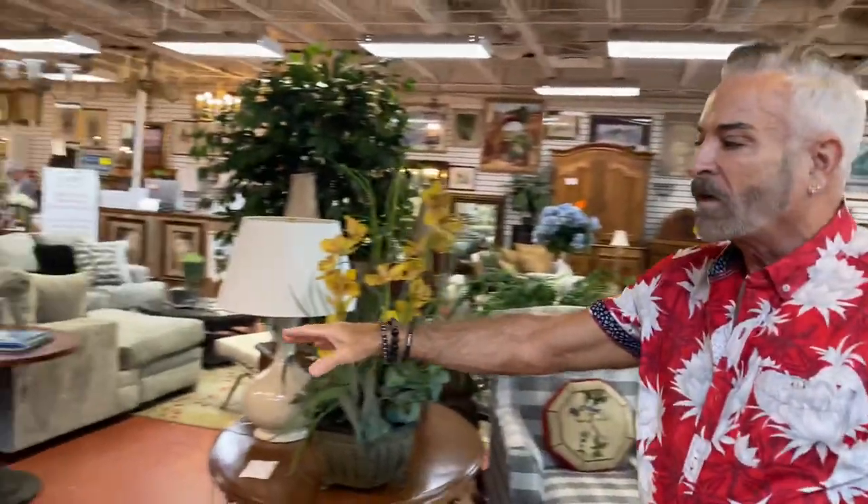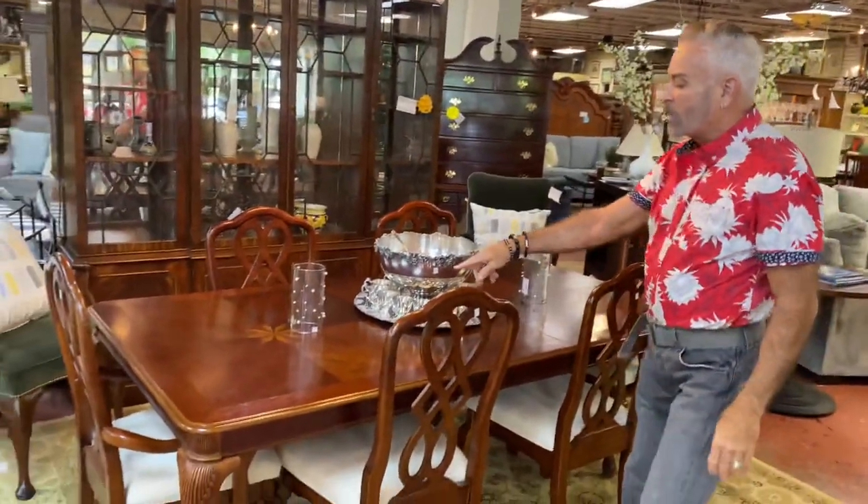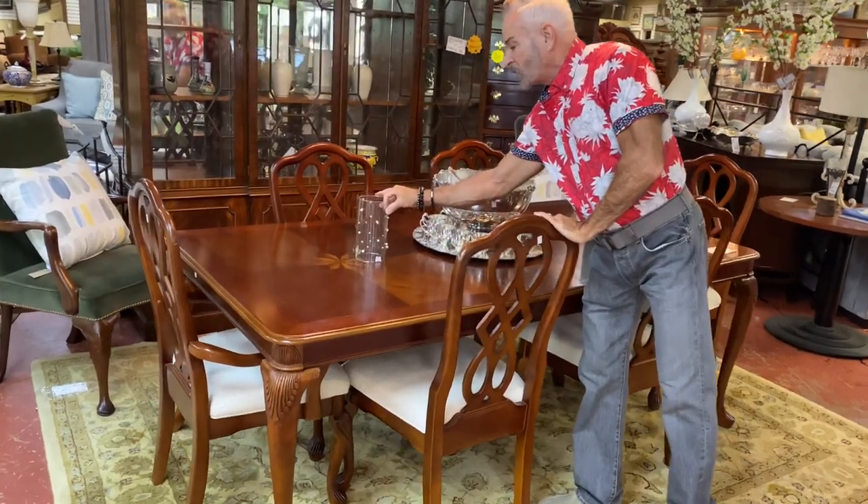Looking for a formal dining room? Look at this one — it's very nice. This is a beautiful table with an inlay that I'll let David get a shot of.